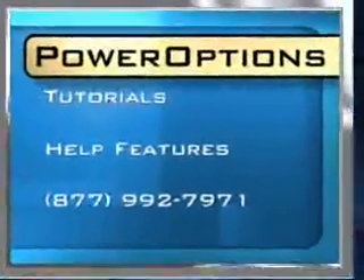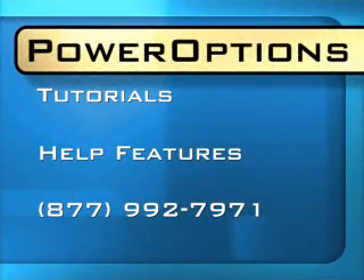The best part is that if you ever need help, PowerOptions offers free tutorials, help features, and most importantly a toll-free number to support investors of any level.